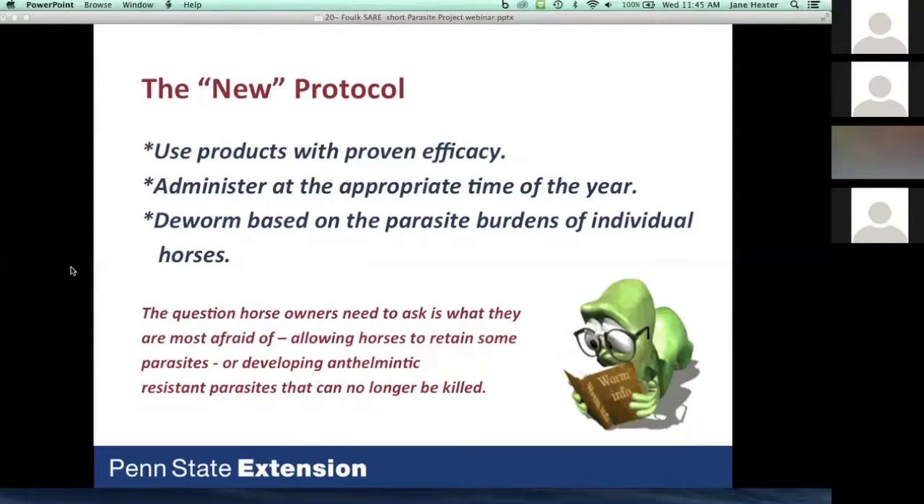Some horses, for whatever reason, do not have immunity and are responsible for putting many eggs out in pastures that will mature into adult worms and create problems. Our new protocol is to use products that we know work, administer them at the appropriate time of year, and most importantly to deworm horses based on their individual burden — treating them as individuals, not as a herd.